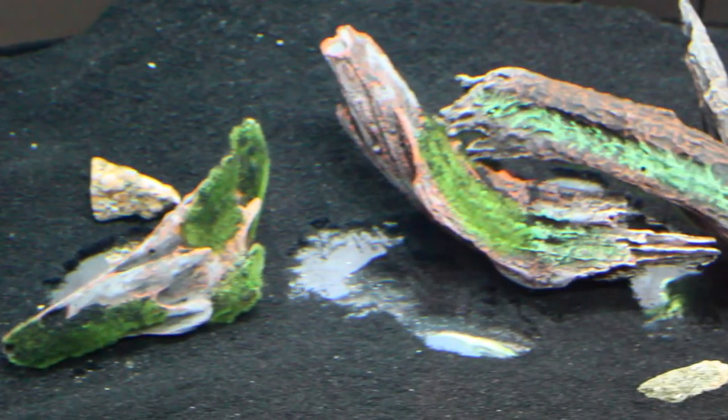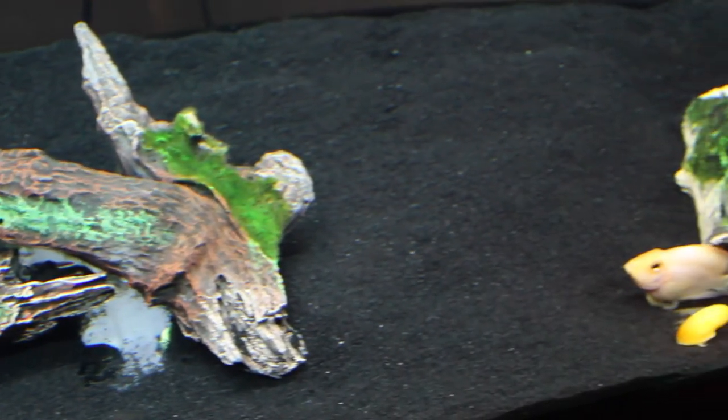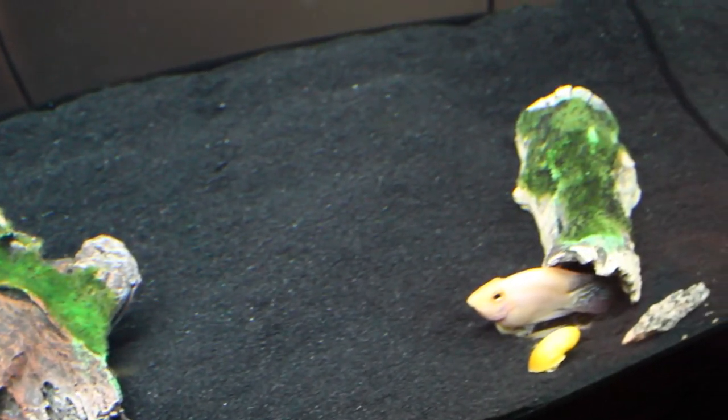As you can see, my blood parrot cichlid, Marvin, has done plenty of digging. You can see clearly that he's left a large area of the bottom of my 65 gallon tank exposed.